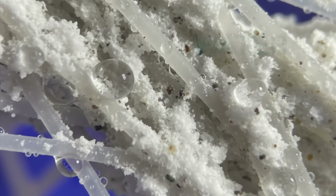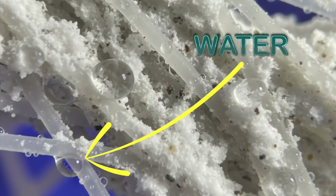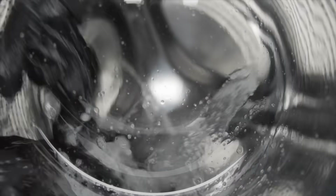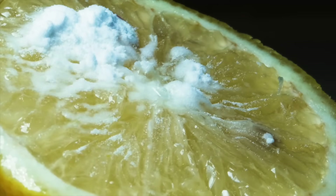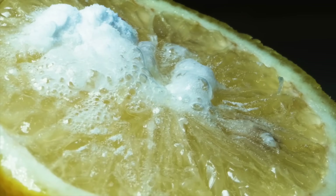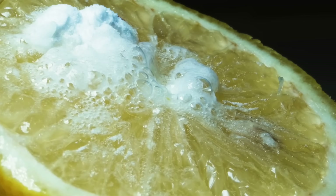Synthetic fibres don't swell the same way, but they're hydrophobic — meaning they repel water — and they can retain detergent films along with body odours. So yes, alkaline chemistry cleans brilliantly, but it also sets the stage for a rinse-phase acid like vinegar to neutralise residues, close fibres back down and remove mineral deposits, which is exactly why vinegar's role in the rinse matters.